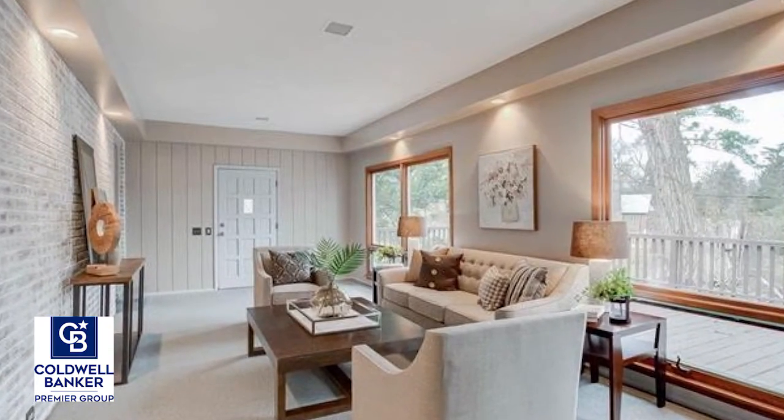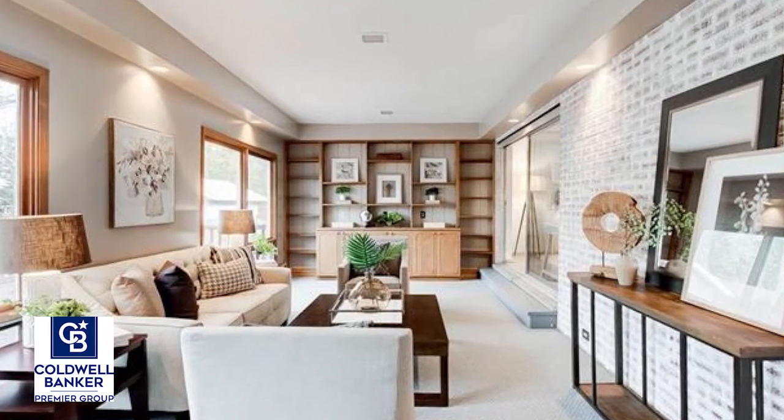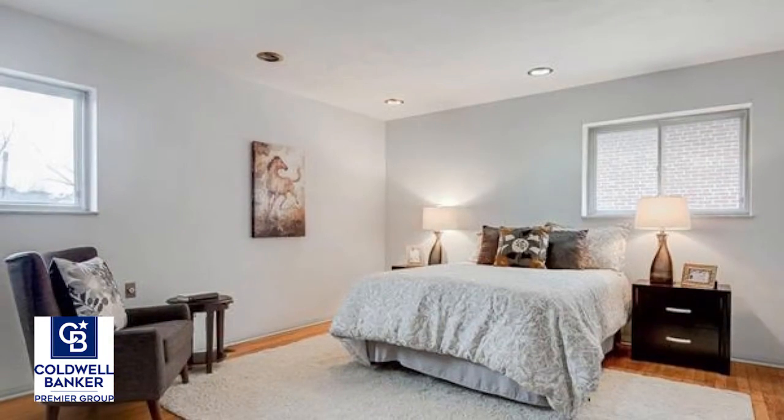A fabulous family room offers custom built-ins with shelving and large windows flooding the room with natural light and views of the backyard.